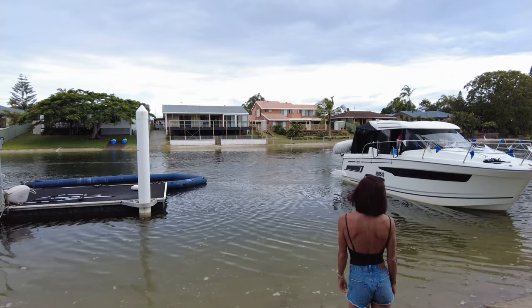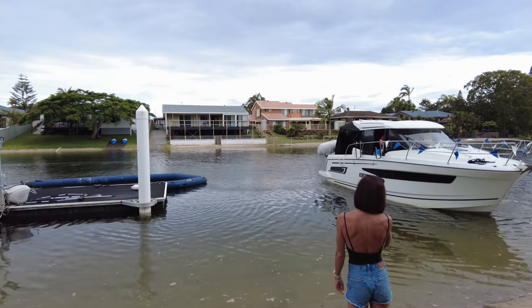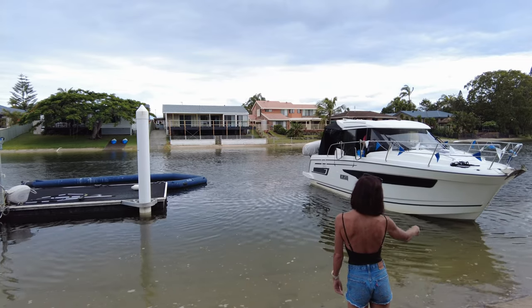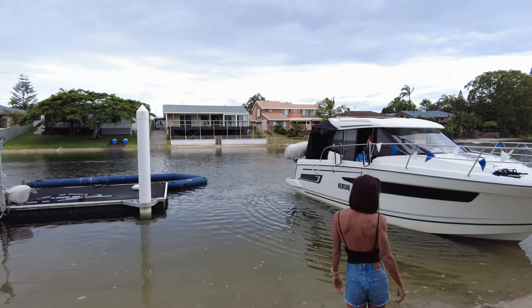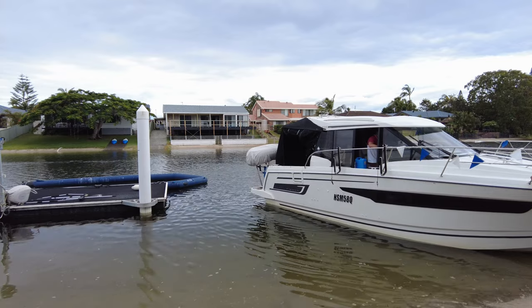We're just going to creep it in sideways — keeping in mind the fab dock is inflatable. There we go, you can see the bow thruster moving there and Antoinette creeping sideways. Now we get a little bit mixed up here — I have a slight thought that maybe we can put the boat sideways on the beach, because it feels quite shallow, so we're just having a look at that.